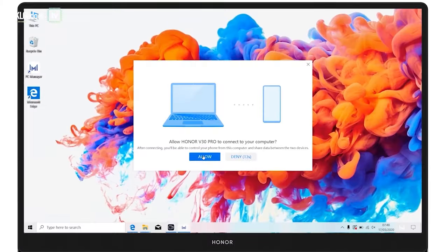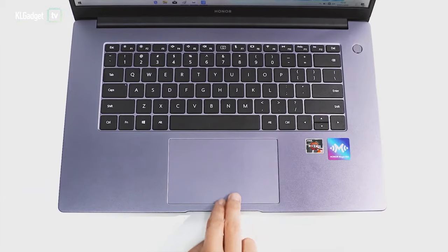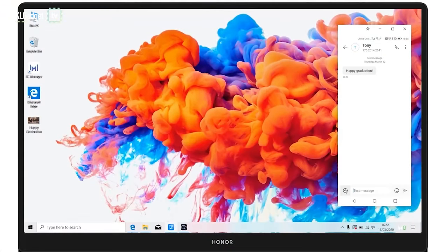Moving on to one of its biggest features — and it's probably one of the reasons why you would get an Honor MagicBook in the first place — it's got the Magic Link feature that lets you seamlessly transfer data from your Honor or Huawei device to the laptop with a single tap.